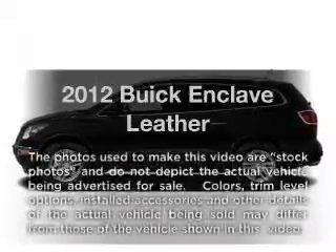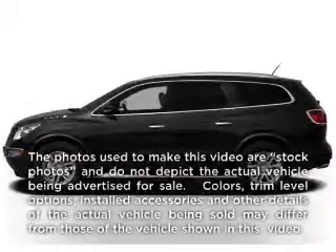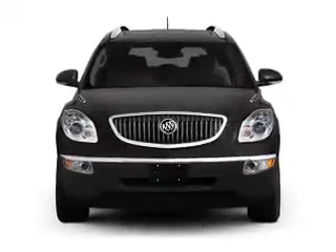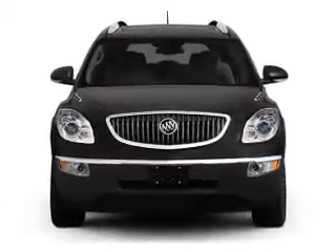Presenting the 2012 Buick Enclave. Travel the roads in style and comfort in this great vehicle, with a solid 6-cylinder engine connected to a smooth-shifting 6-speed automatic transmission.